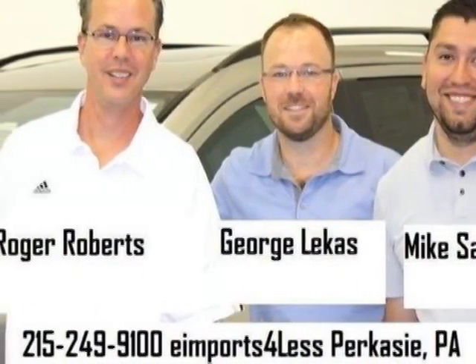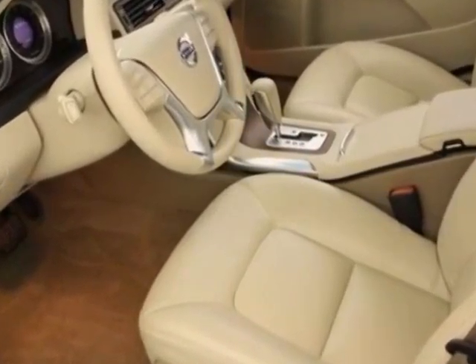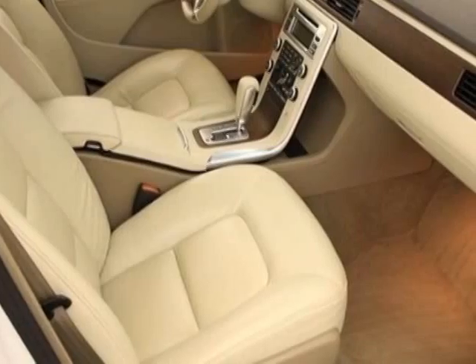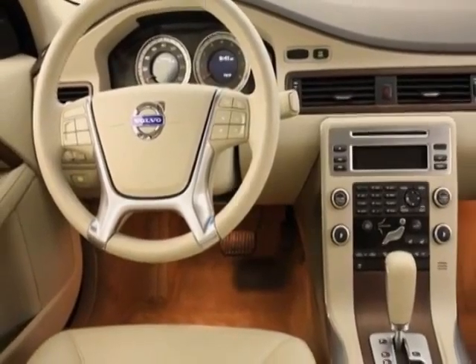Additional options for this vehicle include power driver's seat, satellite radio, climate control, and driver airbag. Call 215-249-9100 or email our friendly sales staff today to schedule a test drive.